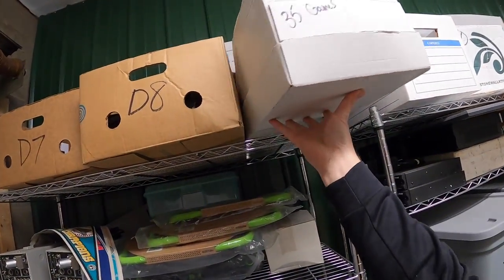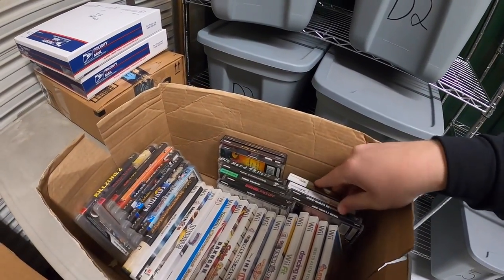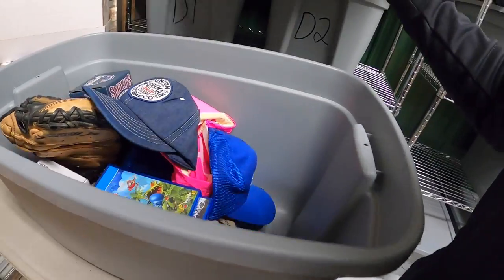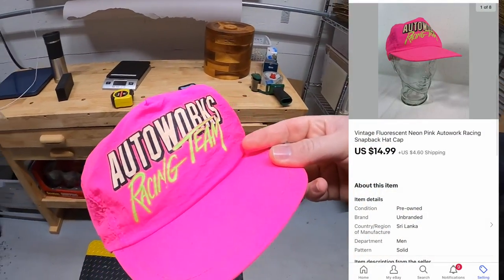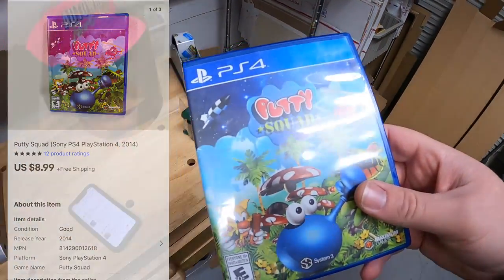Next is a lot of 35 video games — PS3, Wii, PS1, and some DS games — just listed yesterday. This whole lot sold for $24.99 plus shipping. Those games are going to a viewer named Tanner — Tanner, thank you for the support, hope you like those games! Also pulling more from C3: a neon pink Autoworks Racing Team hat I got in Piqua, sold for $14.99 plus shipping, and a video game — Putty Squad for PS4 — sold for $8.99 with free shipping. That's going to a viewer named Dustin.